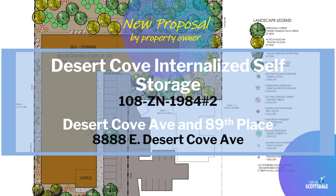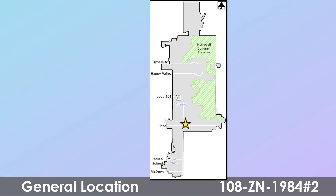There's a new proposal the city received from a property owner for a project they are calling it Desert Cove Internalized Self Storage. This is case reference number 108 ZN 1984 number 2, located in the Shea Corridor near Shea Boulevard and the 101. The site is in the Shea Corridor near Desert Cove Avenue and 89th Place.